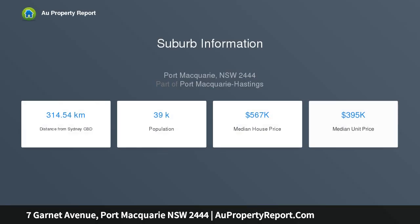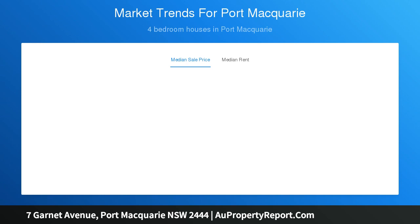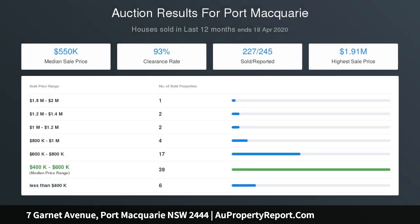quality schools including Tacking Point Primary, shopping village and golf courses, nearby bus transport to the CBD and a 10-minute drive to the base hospital and university precincts. This fantastic location is the perfect setting for stress-free living, ideal downsizing option, family home or investment.